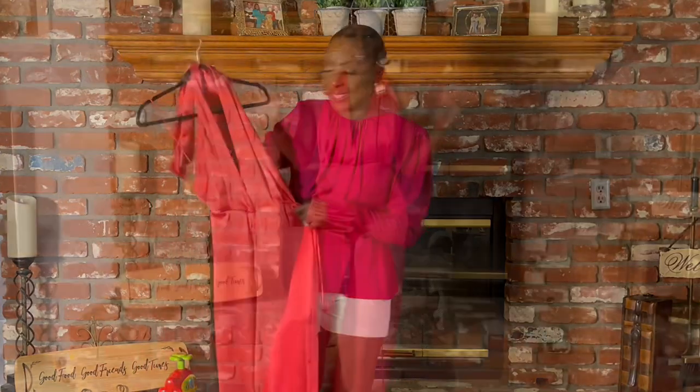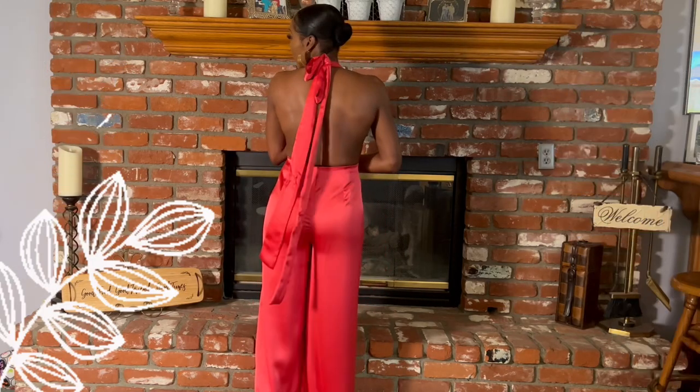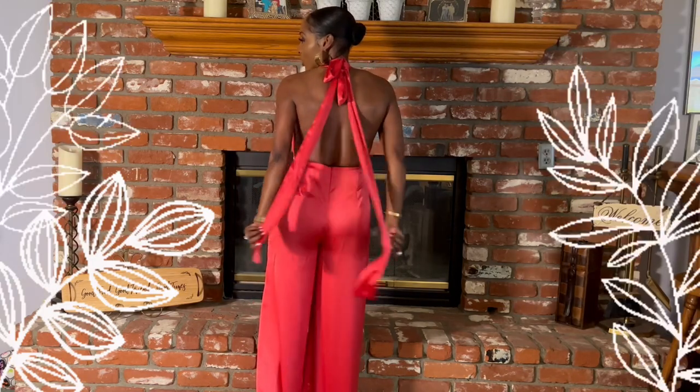Here's what this jumpsuit looks like. I really don't think the camera is doing this jumpsuit any justice - it looks so much better in person. It flows past my ankle which I love, and I love the open back detail and the long straps.